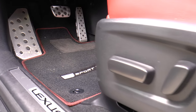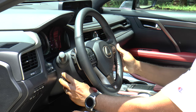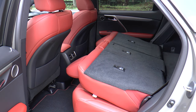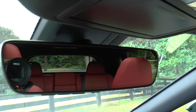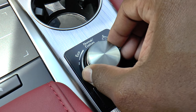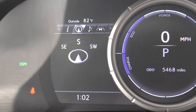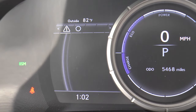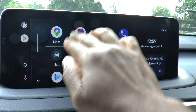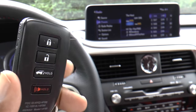Inside you'll find power front seats, dual auto zone climate control, power tilt and telescopic steering column, reclining sliding 40-20-40 split rear seat, auto dimming rear view mirror with HomeLink and compass, first aid kit, drive mode select, carpet floor mats, 4.2-inch color multi-information display, Lexus Enform Wi-Fi, Apple CarPlay and Android Auto, Sirius XM with three-month trial, and keyless entry with push-button start.